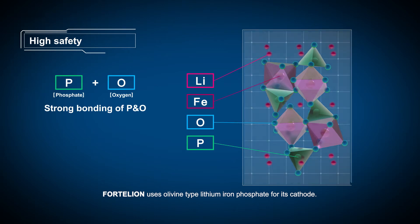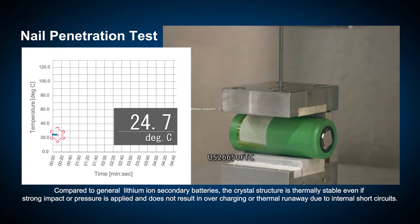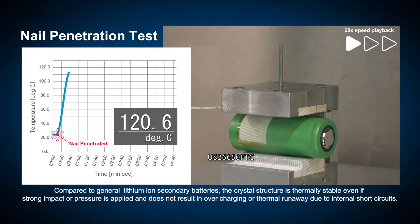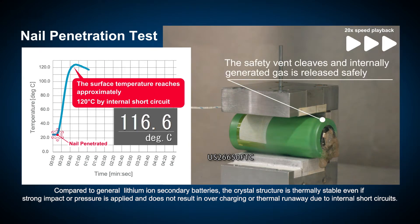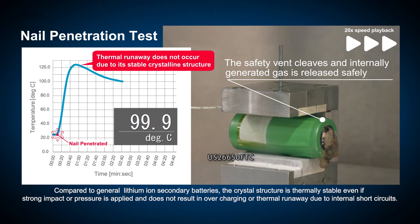Fortelian uses olivine-type lithium-iron phosphate for its cathode. Compared to general lithium-ion secondary batteries, the crystal structure is thermally stable even if strong impact or pressure is applied, and does not result in overcharging or thermal runaway due to internal short circuits.